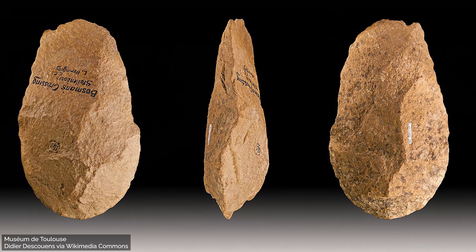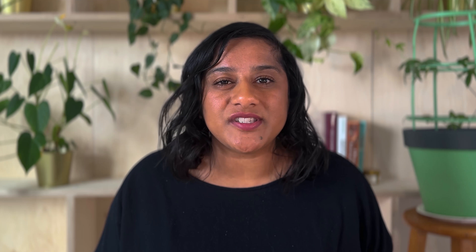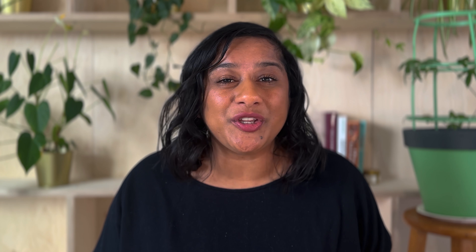Other more coarse-grained stones can be used, such as quartzite, but these make much rougher stone tools. The type of rock or mineral used to make an object can also reveal really important aspects of life in the past. We see archaeological evidence of people traveling or trading across long distances to get the right type of stone.